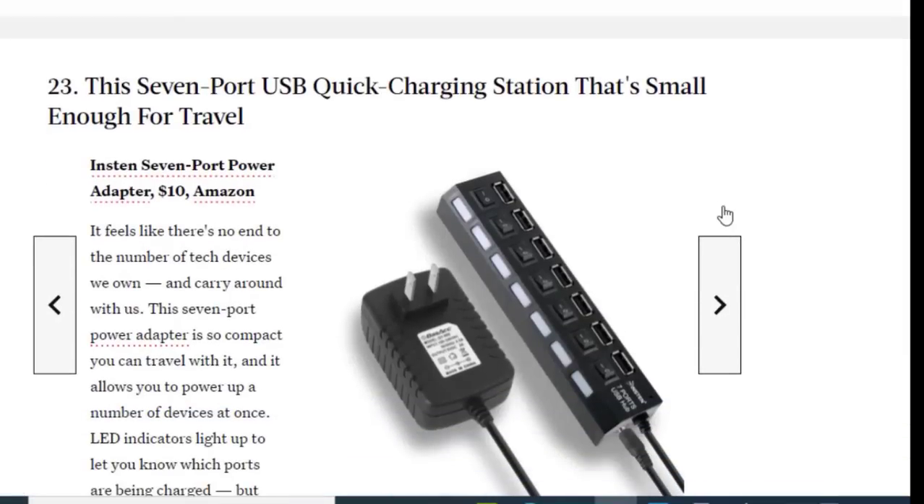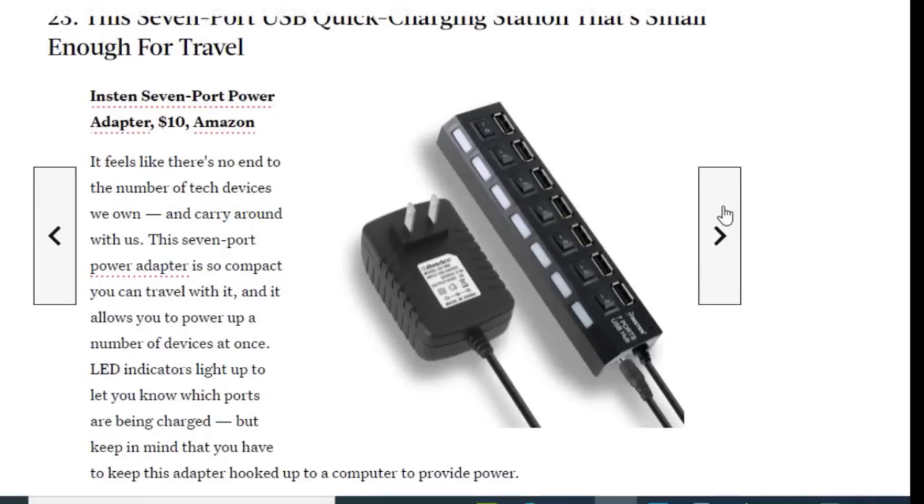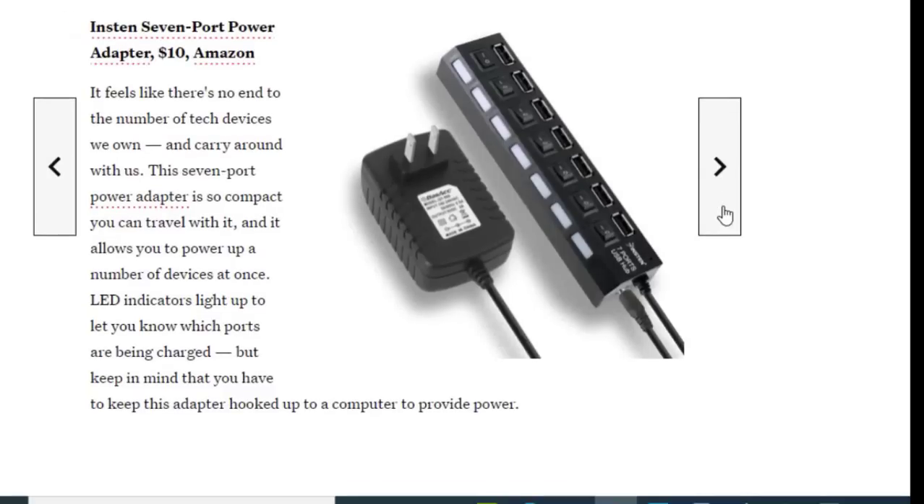Next we have a seven-port USB quick charging hub that's small enough for travel, available for just $10. It feels like there's no end to the number of tech devices we carry. This seven-port power adapter is so compact you can travel with it and allows you to power up multiple devices at once. LED indicators light up to let you know which ports are being charged, but keep in mind you need to keep it hooked up to a computer to provide power.